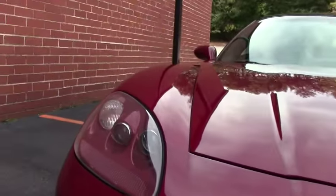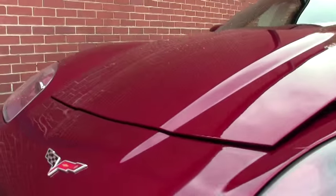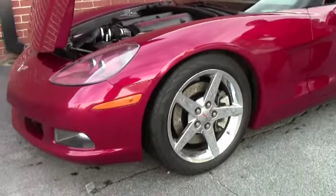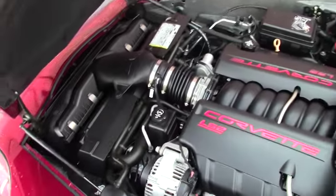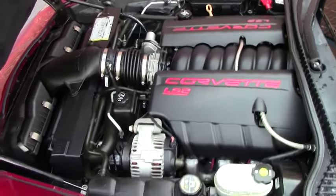Our headlights are nice and clear, free of any of the crazing or fogging that you do start to see on some of the headlights as they get a little bit older. The LS2 400 horsepower engine, wearing chrome wheels that are free of any rock chips or issues.